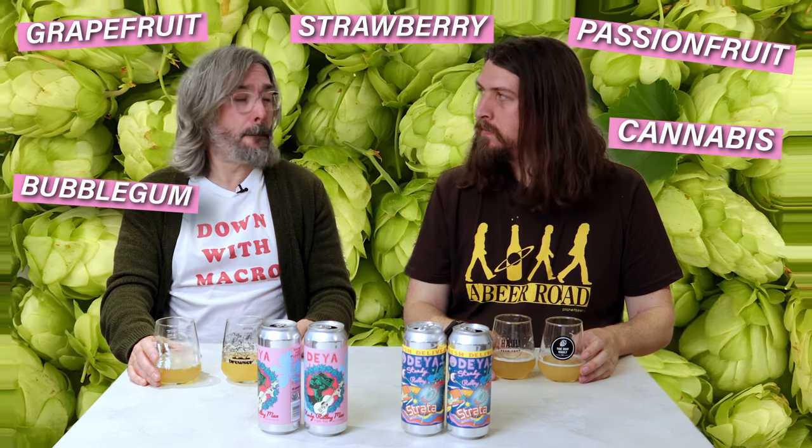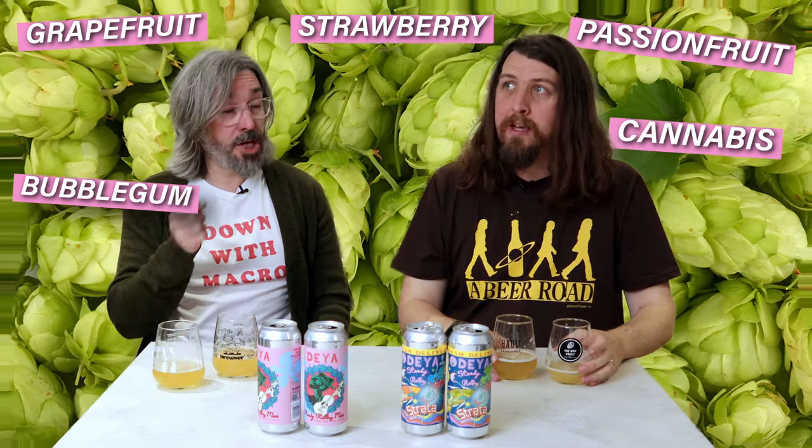What you should be getting according to the taste notes on Strata is strawberry, grapefruit, passion fruit, and a little bit of cannabis. Funnily enough. I think I can see that.